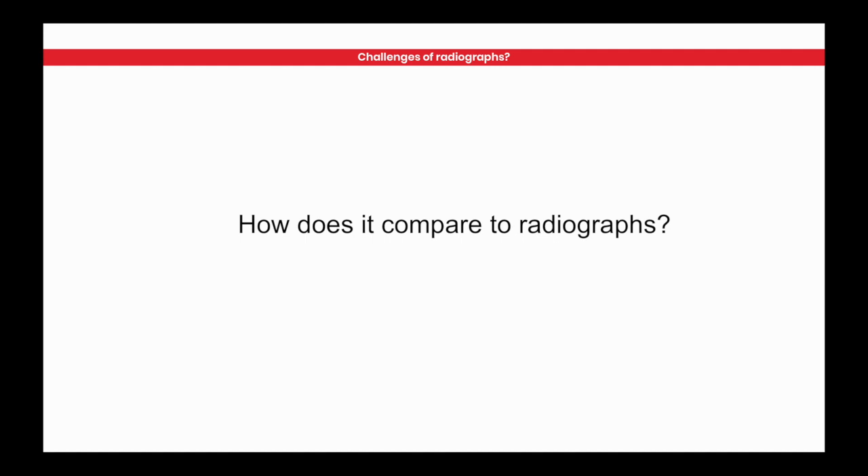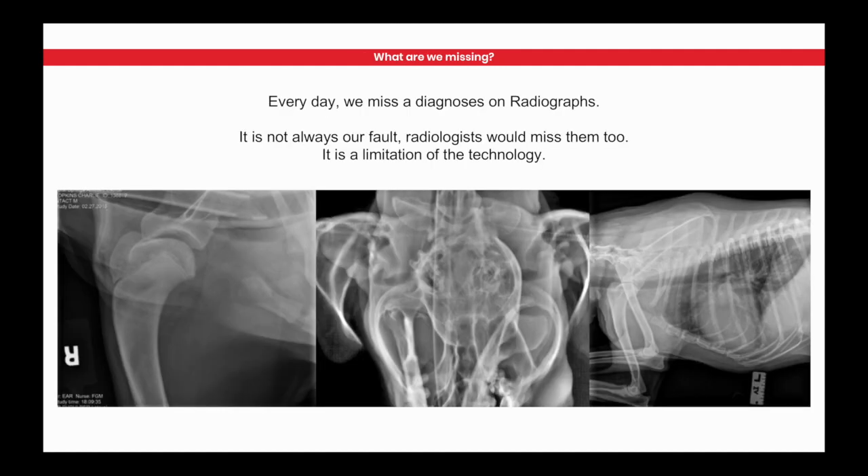How do we compare this to radiographs? Well, we're missing things in radiographs — it's just human nature. Radiologists, even though they're highly trained, miss stuff too. And it's really not the fault of the human as much as it may be the fault of the technology itself.